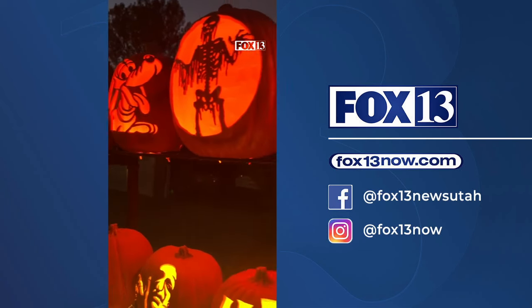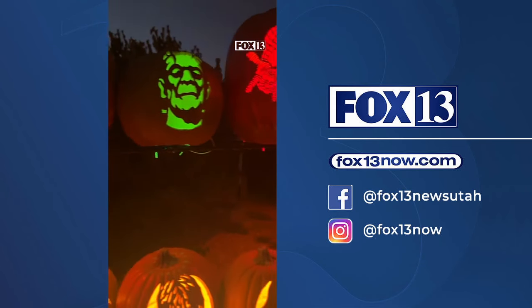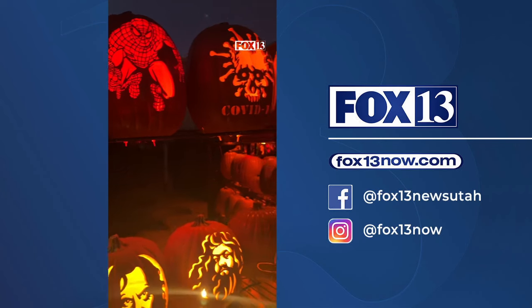His jack-o-lanterns can take anywhere from one to six hours of work depending on the design. The detail is amazing. I can recognize Rocky and Bullwinkle, I can recognize Mount Rushmore. He's amazing. I cannot believe the skill and the talent that is going on here with these pumpkins.